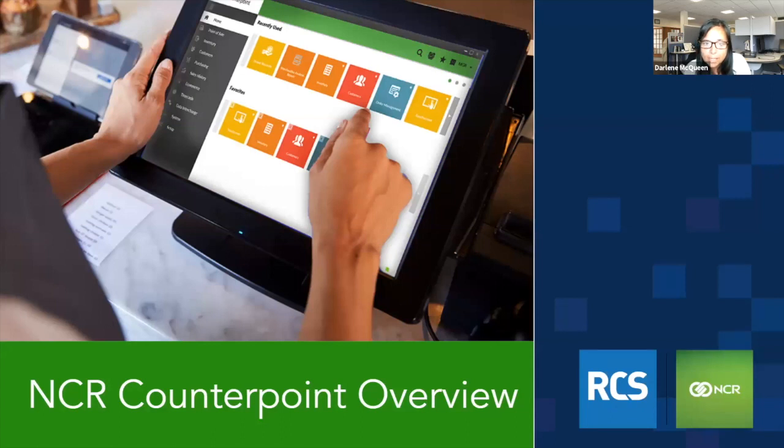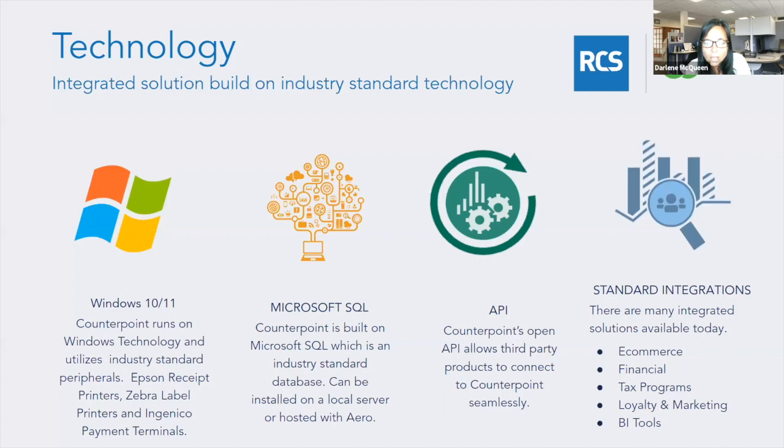The technology for NCR Counterpoint is Windows-based, built on Microsoft SQL, and runs on Windows 10 or 11. We do offer all-in-one units that are optimized to run with Counterpoint, but if you have your own Windows technology today, we could utilize that. It uses standard peripherals like Epson receipt printers, Zebra label printers, and Genico payment terminals. Being a SQL-based application, there are APIs available that allow you to connect Counterpoint to other applications on the market.